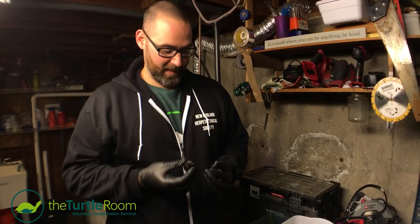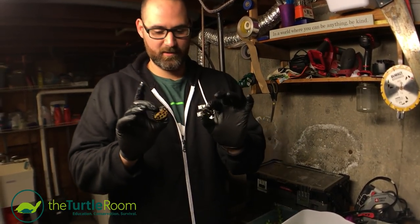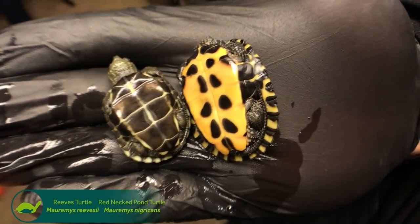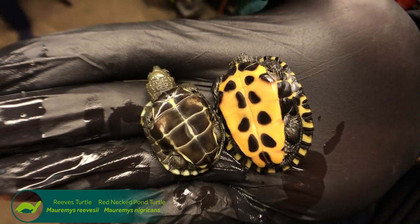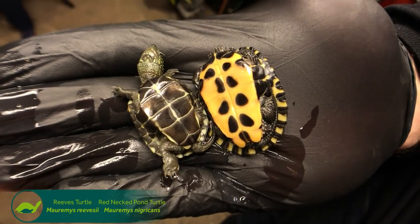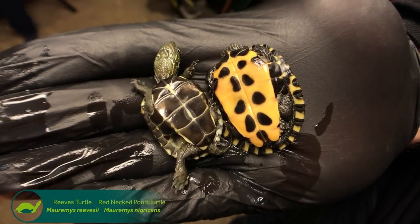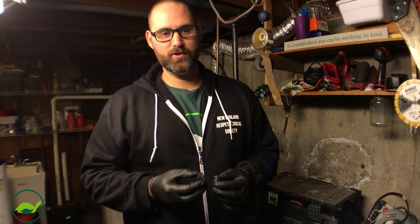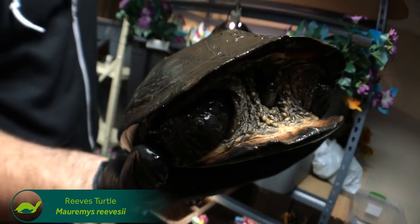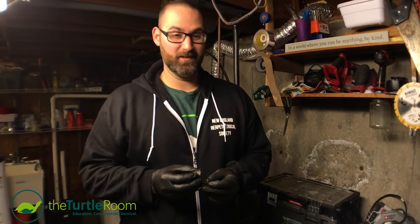I have here some hybrids that I created this year, and as you can see, these are from the exact same clutch. You have one that's extremely large compared to the other, and the plastral markings are completely different. Even the markings on the carapace are completely different — the coloration is different. These were laid by a huge Japanese Reeves turtle, and that's a really beautiful turtle that's large and black. It doesn't really look quite like other Reeves turtles.